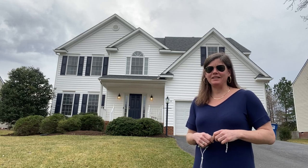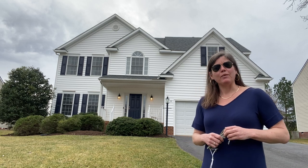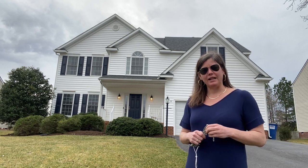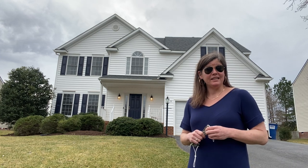Good morning! It's Molly Benedict Willie enjoying this beautiful morning from Glen Allen, and I want to welcome you to my new video segment, Molly's Pick of the Week. Each week I'm going to bring you one house that I think you need to see.